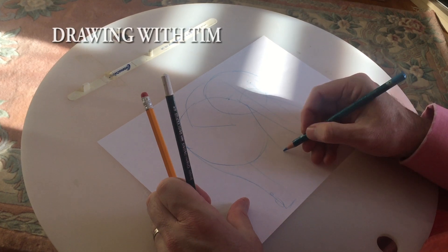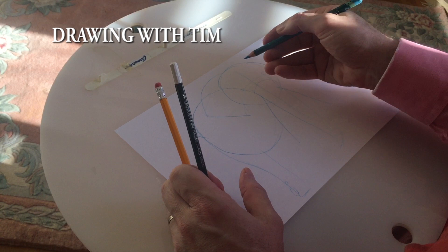We start off with a picture in blue. Elephants are really all a series of balls. You've got one large ball for the body and one large ball for the head and the trunk.